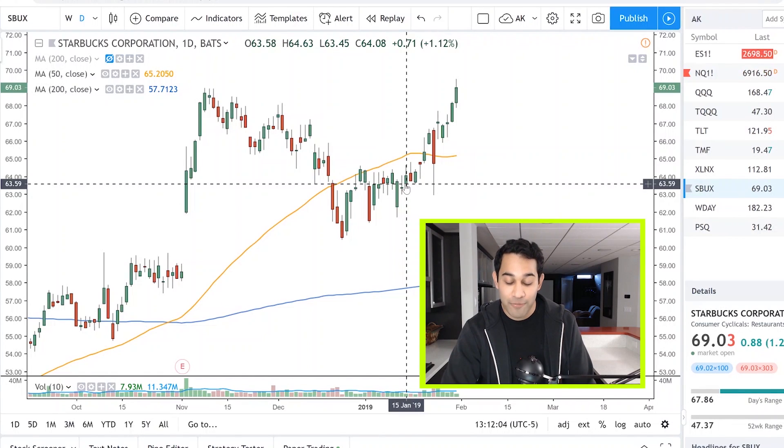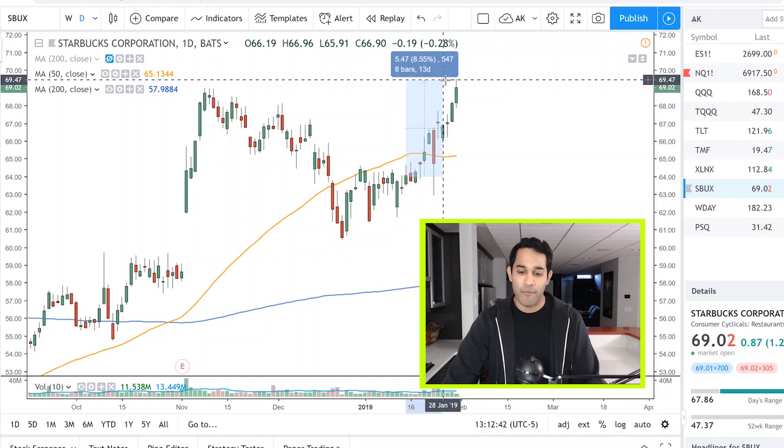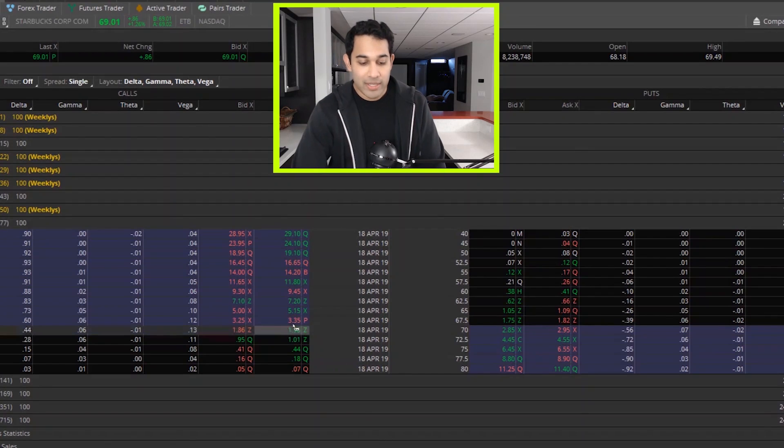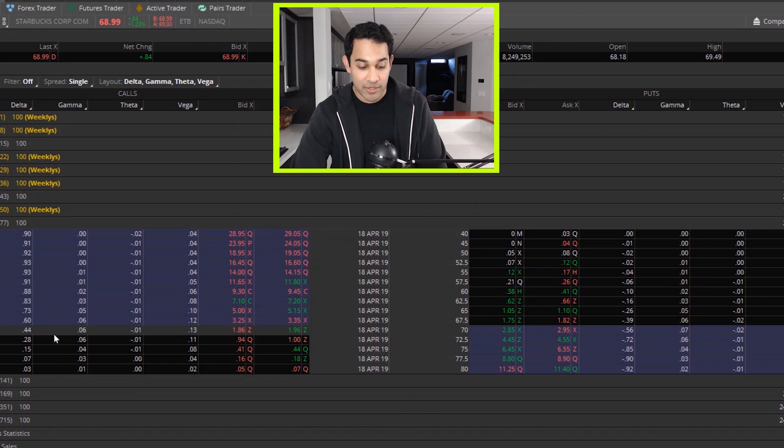Using that system, I entered Starbucks on January 15th and I sold it today. That only shows an 8.55% rise in the stock — so how in the world did I get 100%? Simple: options. With the options model on January 15th, we purchased the $70 calls. Back when I purchased them, they were going for about 80 cents a contract and had a delta of 0.2. Today, where I sold them, they have a delta of 0.44 and are priced around $1.96 — I think I sold around $1.68 — so I basically doubled what I bought it for. From the 15th to the 31st, that's only 16 days. Not bad for a 100% return.